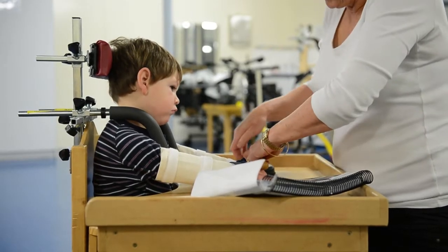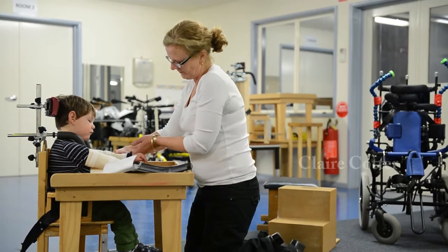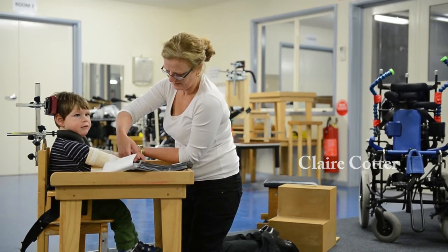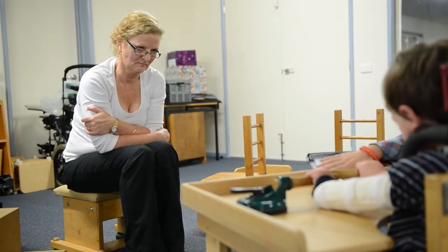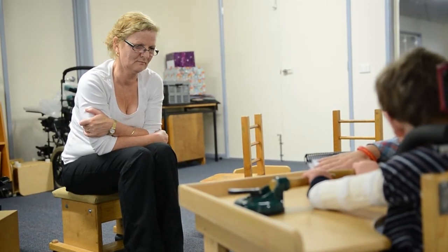About seven or eight years ago now, one of our families put us in touch with a group of men at the Balmoral Village Retirement Centre in Wonterna, and we discovered that they would be willing to make wooden furniture for the children. We are very, very blessed to have this service.